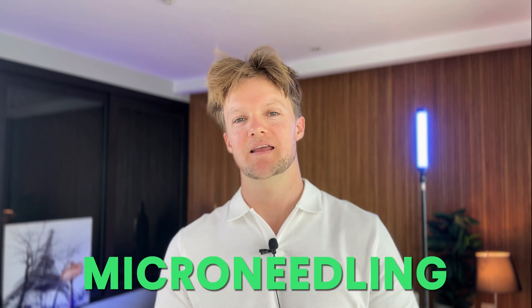So what are the three minoxidil boosters that take this treatment from zero to hero? Let's get into it. Number one: micro needling.